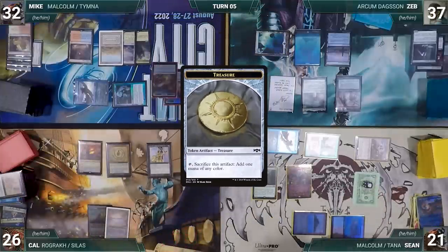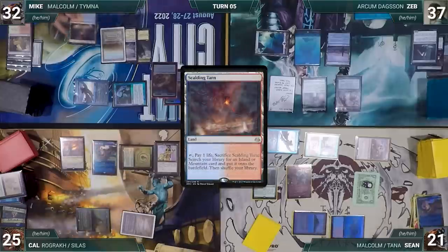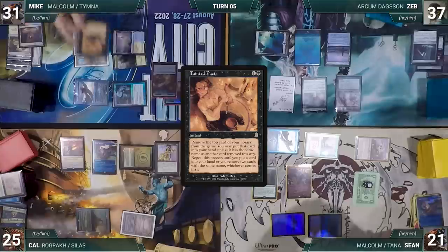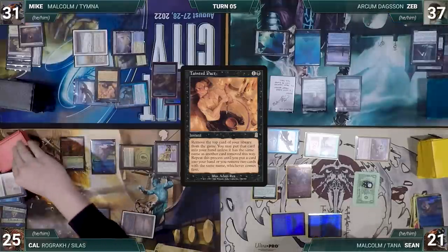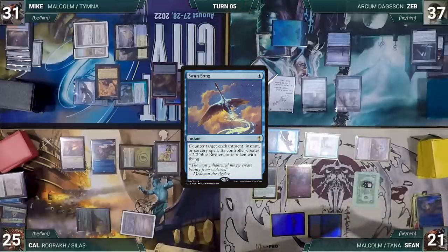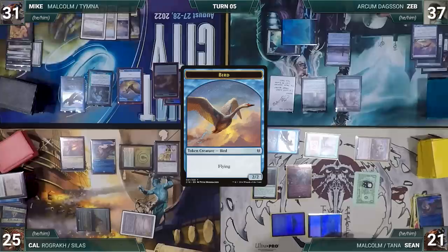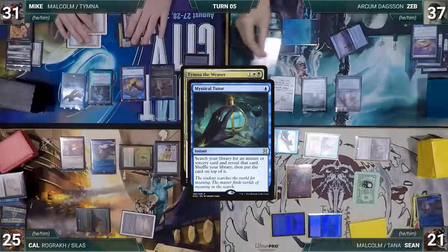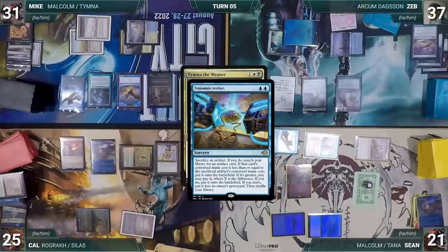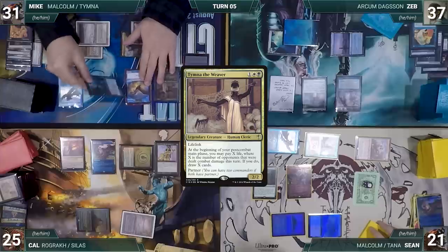Cal draws, taps City of Brass to cast Mystic Remora, then passes. At the end of Cal's turn, Mike cracks Scalding Tarn for a Tundra and casts Tainted Pact — Remora triggers and Cal draws. In response, Zeb casts Swan Song — Remora triggers and Cal draws again. Tainted Pact is countered and Mike creates a 2/2 bird. On Mike's turn he draws and casts Thymna the Weaver. In response, Zeb casts Mystical Tutor — Remora triggers and Cal draws. Zeb fetches Transmute Artifact to the top. Thymna resolves and Mike attacks Sean with Lab Man, Cal with Malcolm, and Zeb with his bird.